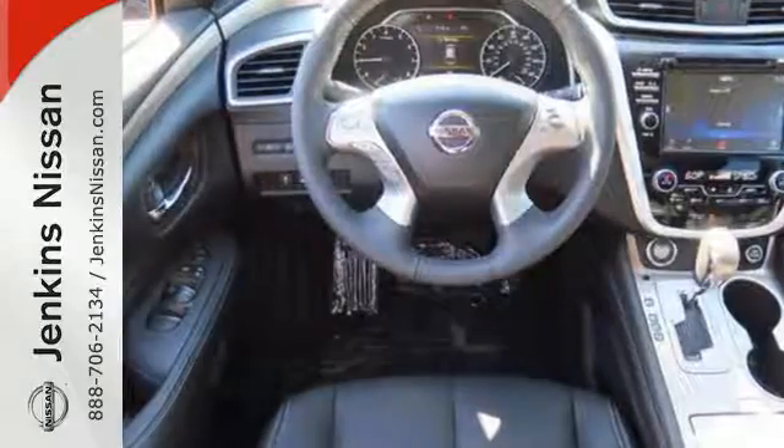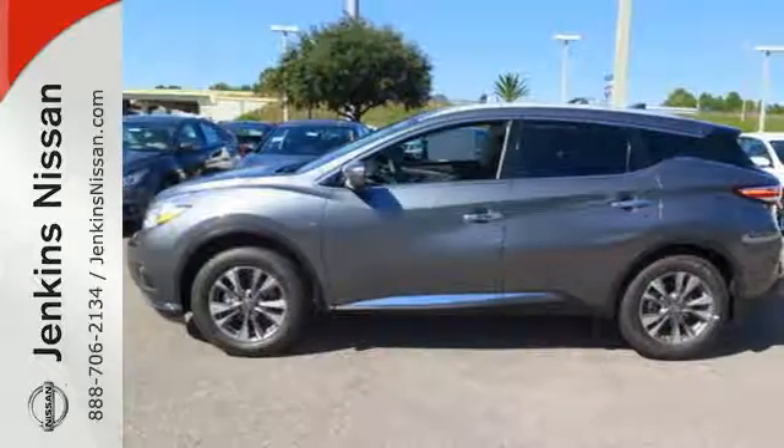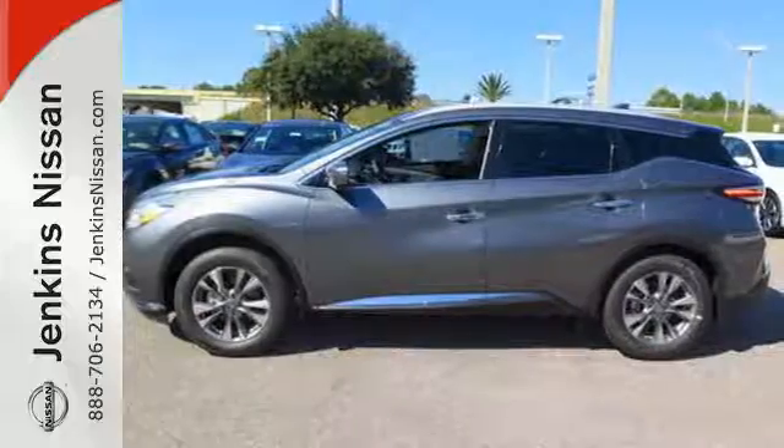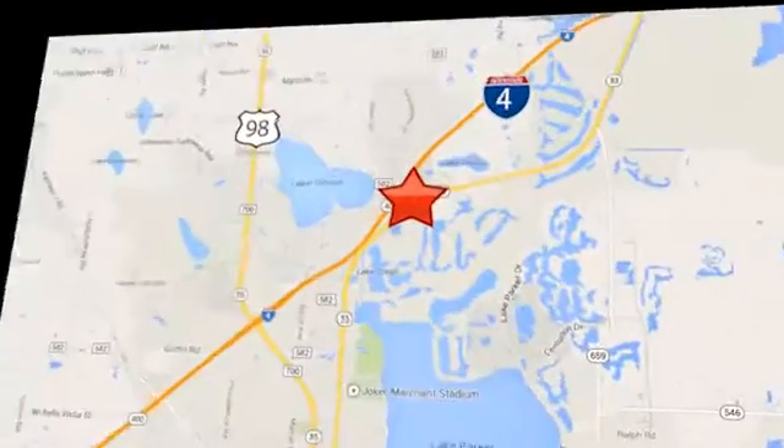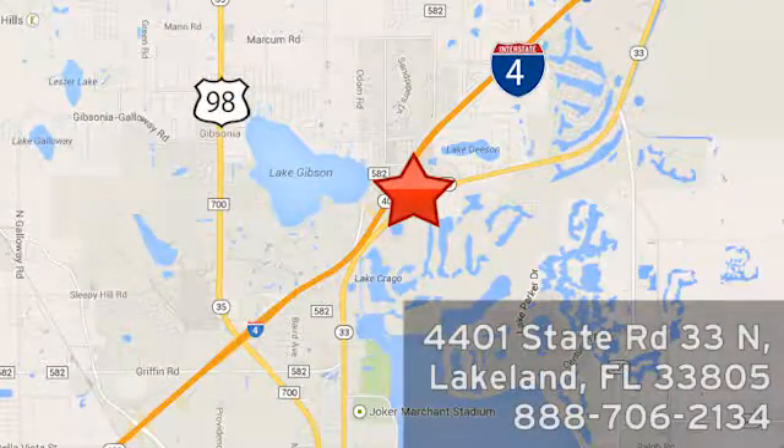Get behind the wheel and travel in comfort and style. This Nissan Murano is ready for a test drive. At Jenkins Nissan, honesty is our policy. We're conveniently located at 4401 State Route 33 North in Lakeland, Florida.